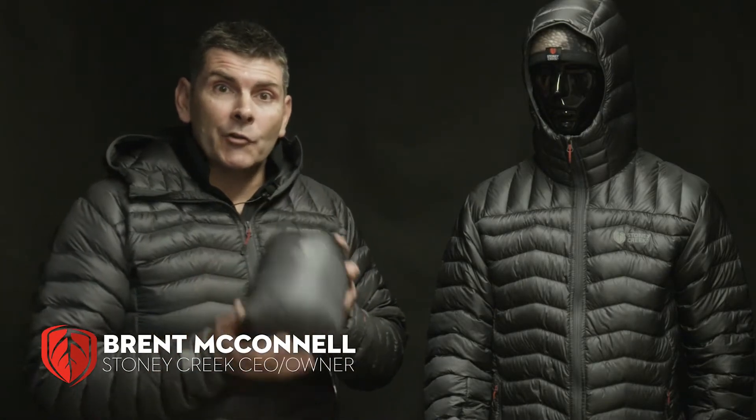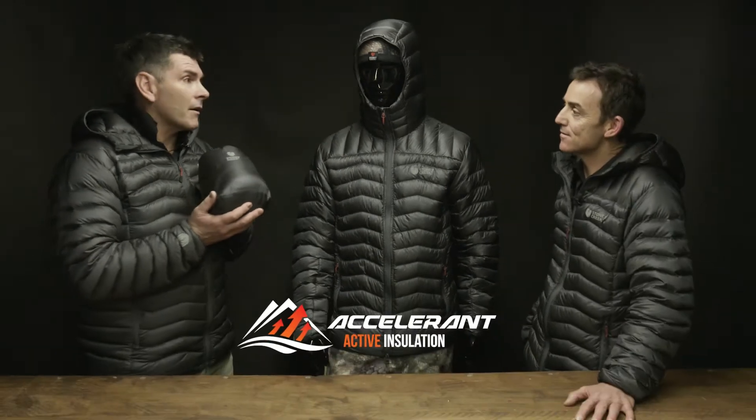Welcome to Stony Creek Tech Talk. Today we're going to talk about a new product and insulation, which is our Accelerate Jacket KC.